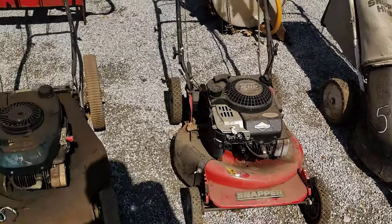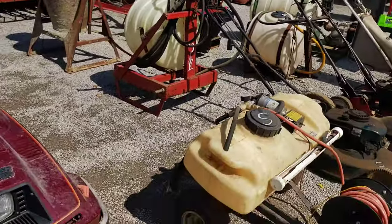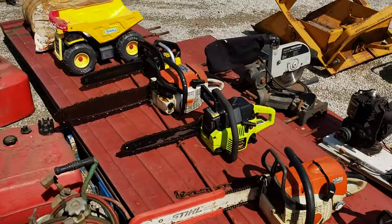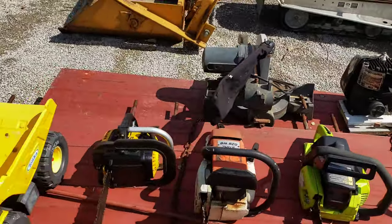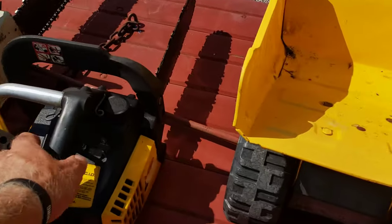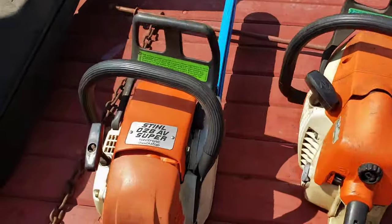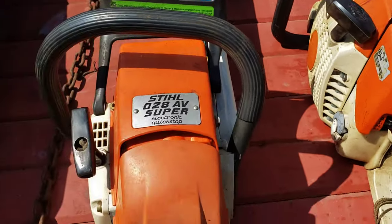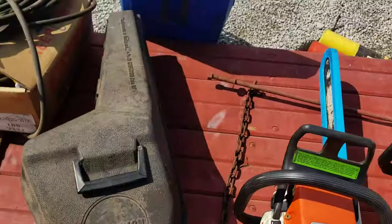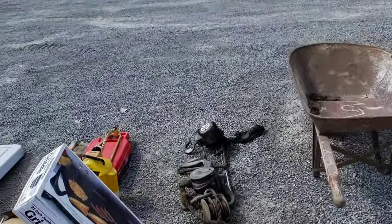Ariens — I just call it Ariens. Snapper — look at that nice old snapper there with the bag and everything. Another snapper, Craftsman, a Yamaha snowmobile — lots of good stuff at the auction today. Look at all these chainsaws — Stihls. There's a Little Mac right there. You guys know the model numbers? There's one that's a Stihl inside a Craftsman box.